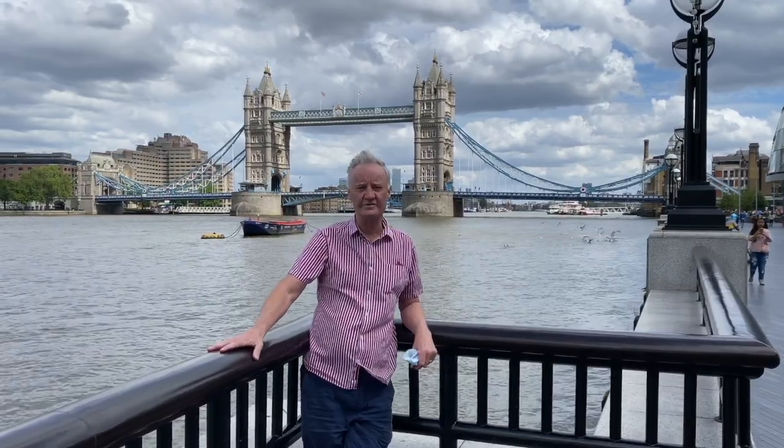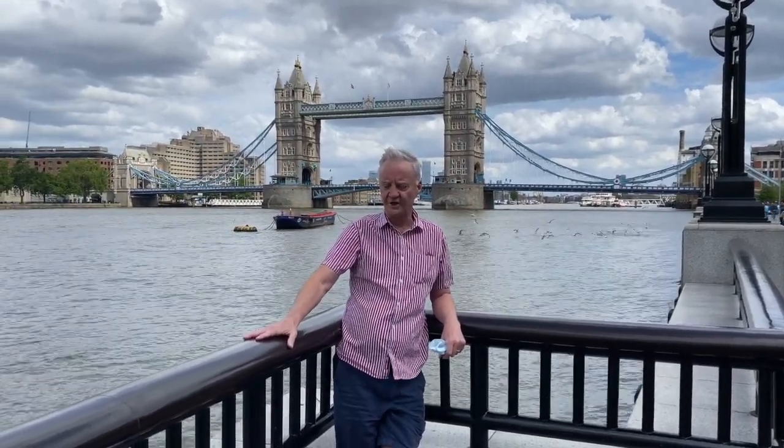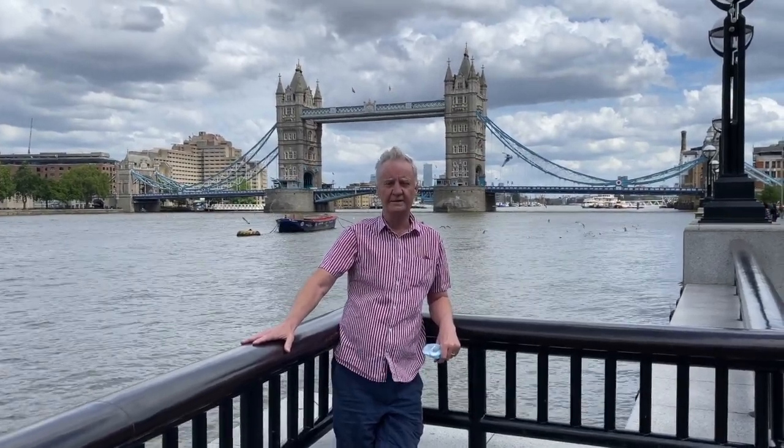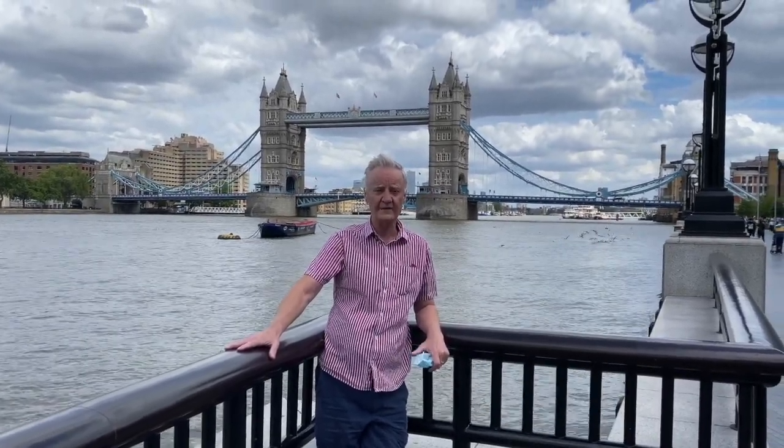The Thames is 215 miles long. It has 80 different islands on it and 200 bridges. I'm sure the most famous of the bridges is Tower Bridge, which is immediately behind me. It's next to the Tower of London, which is famous in British history.